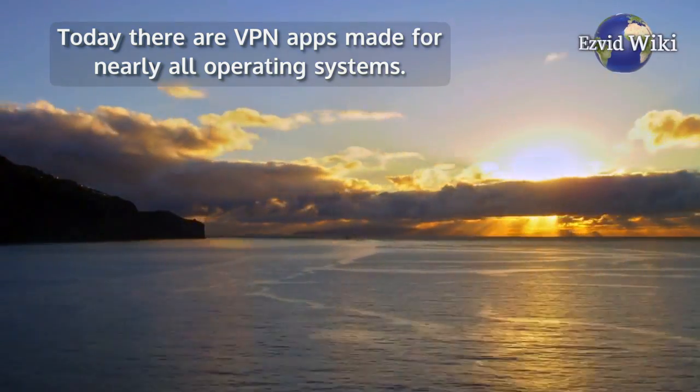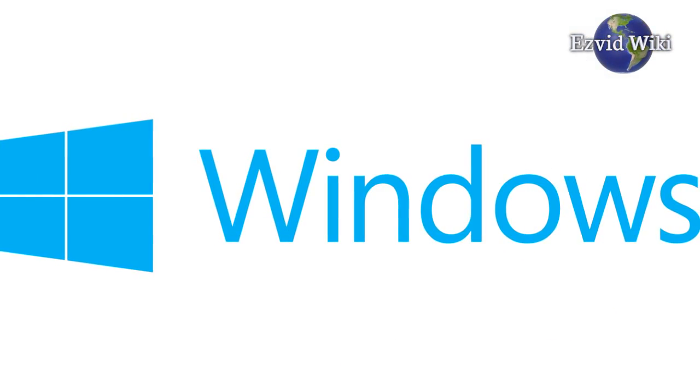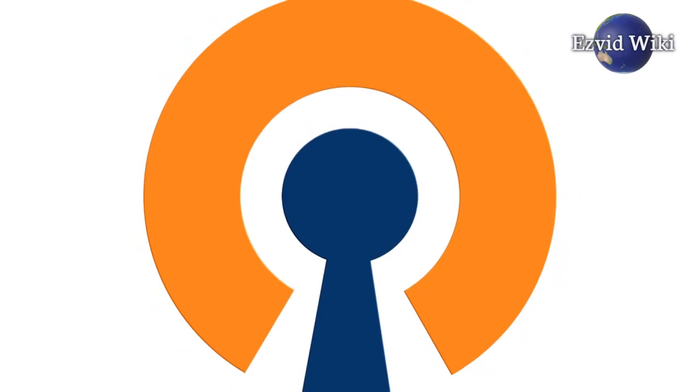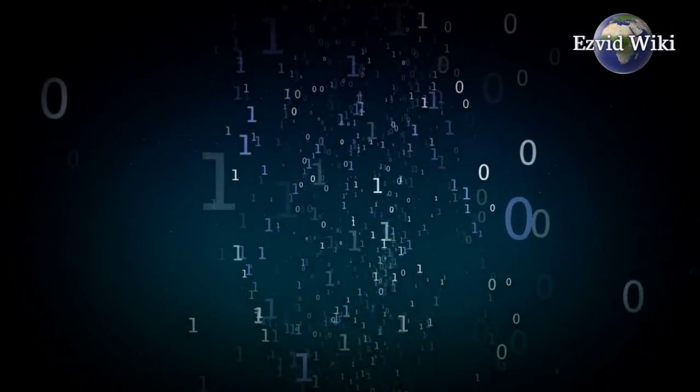Today there are VPN apps made for nearly all operating systems. Windows users will find a handful especially suited to their devices. For instance, those that support the OpenVPN protocol tend to offer faster and more reliable performance. They also offer more security, which is an important feature to consider in our digital age.